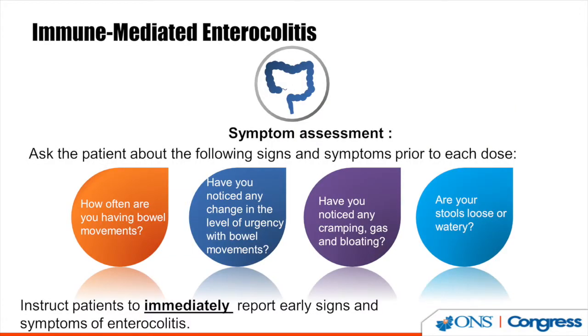Immune-mediated enterocolitis often manifests as changes in bowel movements, urgency, gas, bloating, and indigestion. Patients may report that foods they previously tolerated now feel wrong — a tip-off to underlying inflammation. It is imperative to ask patients prior to each dose: How often are you having bowel movements? Have you noticed changes in urgency, cramping, gas, or bloating? Are your stools loose or watery? Instruct patients to immediately report early signs and symptoms of enterocolitis.